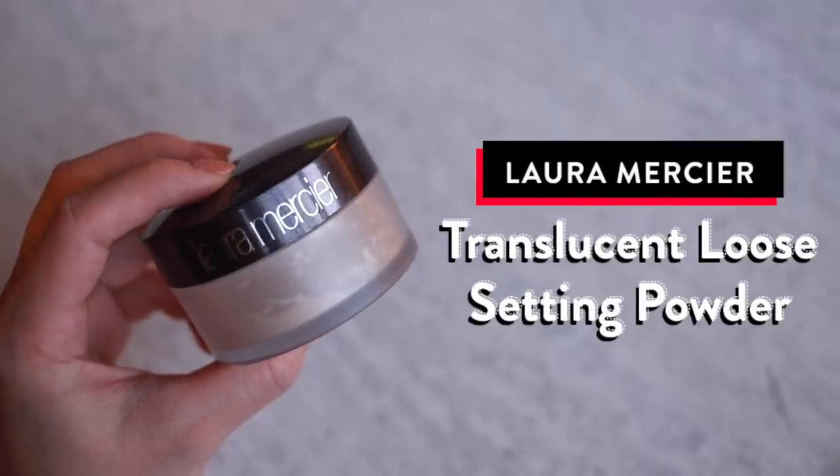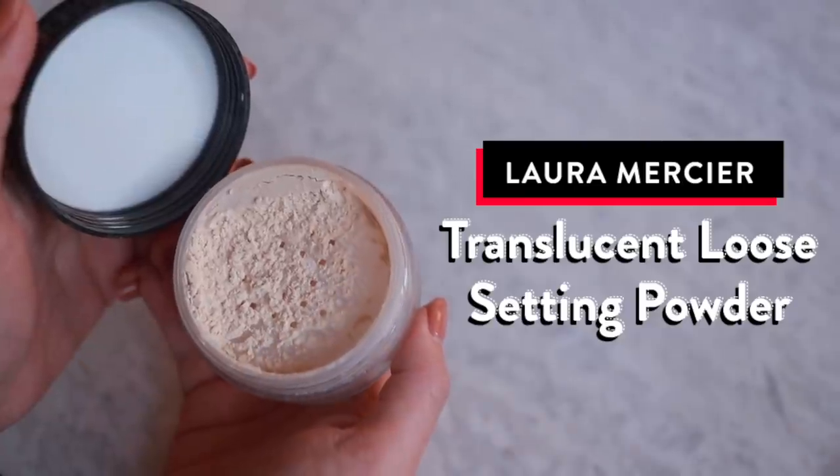My favorite powder for baking is definitely the Laura Mercier Loose Setting Powder in Translucent. This is just a classic — there are a few other powders I like, but this is one I keep coming back to. I just pick it up with my beauty blender and put it underneath my eyes, along my nose, forehead, under my chin — it's practically going all over my face. Once I leave it on for a few minutes, it really helps seep into my skin, prevent my makeup from moving around all day, sets everything, really locks it in. I don't think I'm going to be going without this powder anytime soon.